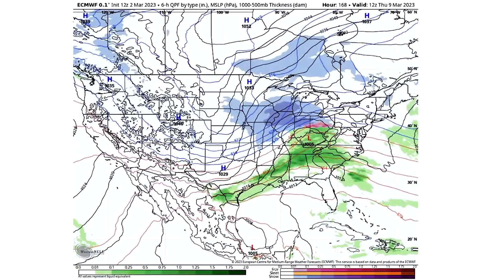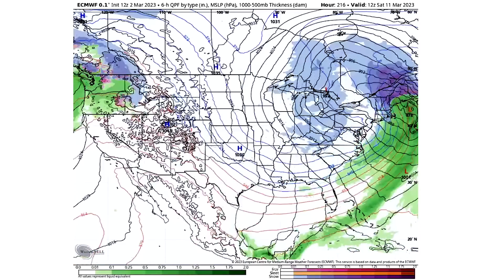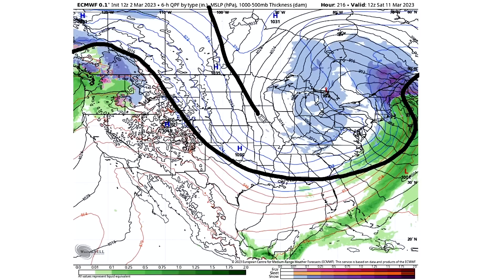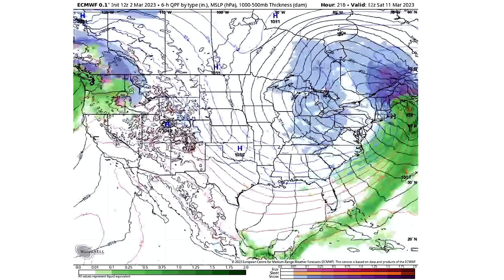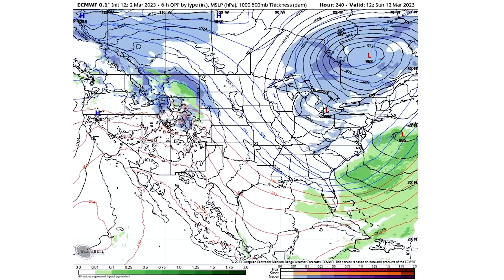We're left with a similar pattern through the 9th — a trough out west, mostly a ridge in the east, and more stormy in the east in general. Things get quieter out west by mid-March, but look at this: by the 10th, 11th, 12th — a major positive PNA pattern. This is what we've been waiting for all winter long. A massive trough. A huge polar vortex-level Arctic blast. A massive snowstorm along the northeast, with a 978-millibar low pressure center offshore of New England, continuing through at least the 12th.